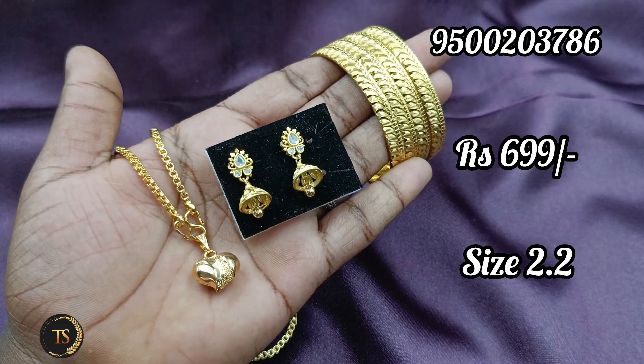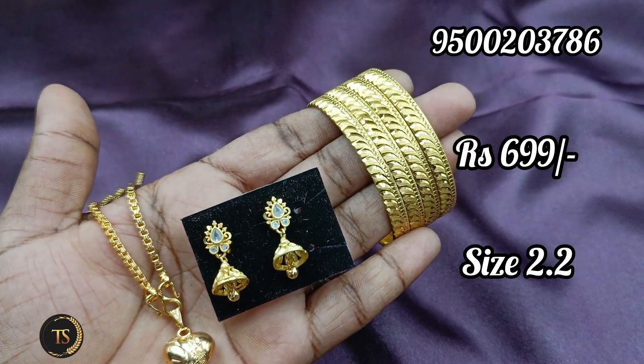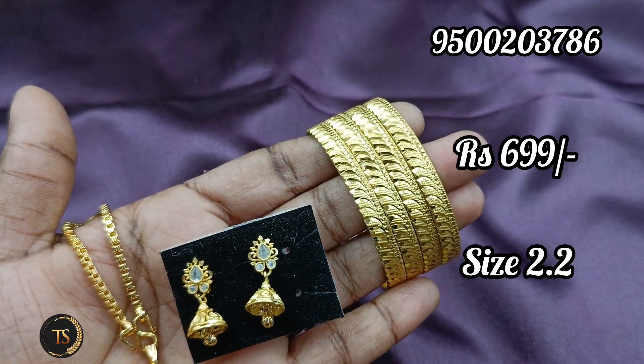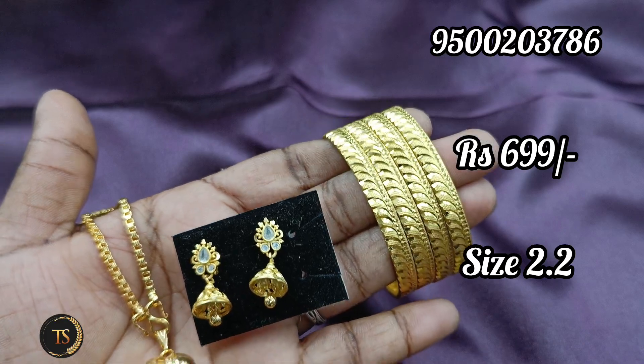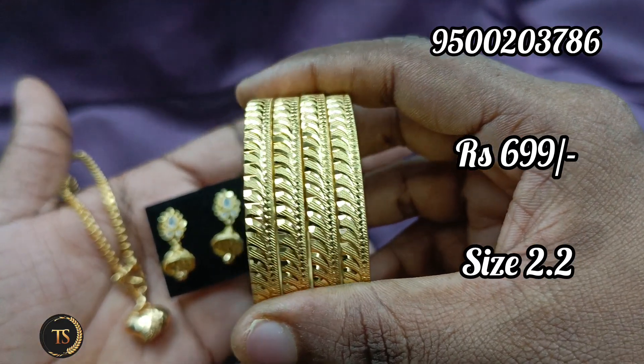If you are working hours, you can reach us from 10 to 5 hours. You can get a phone call or message. You can get 4 bangles.